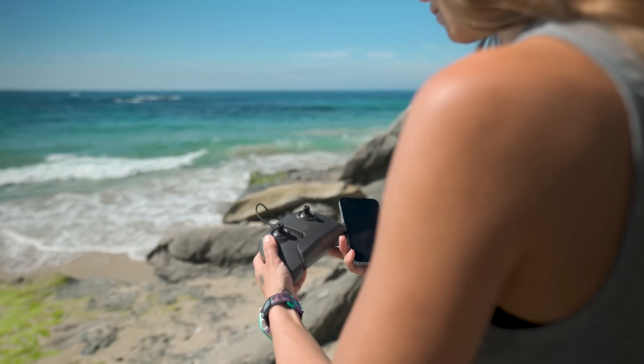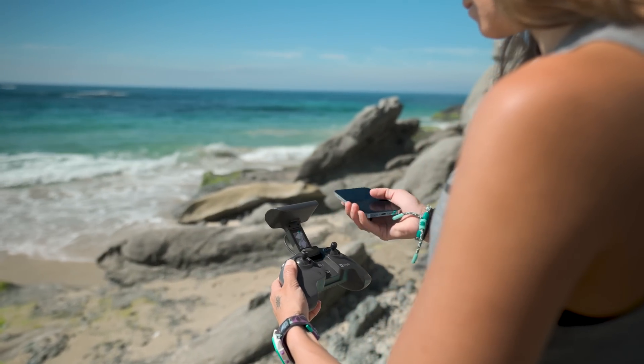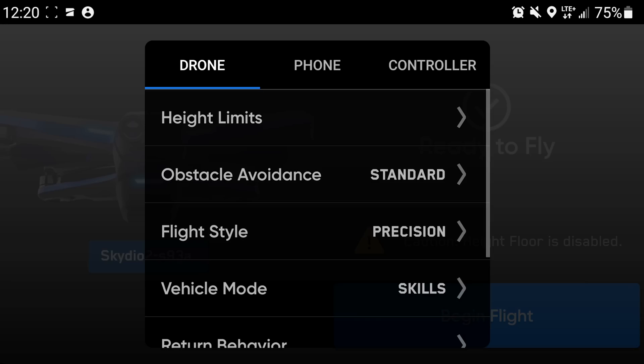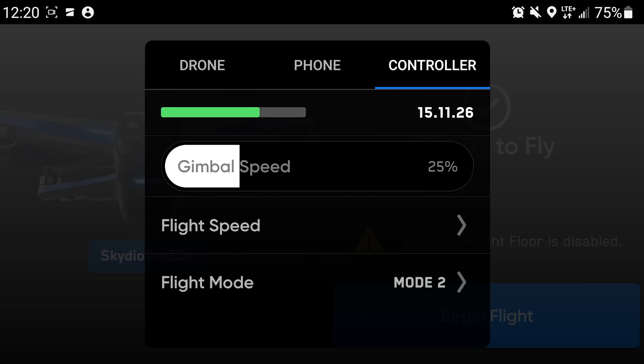Operating your drone will be done through a dedicated remote control, a smartphone app, or a combination of both. This is where you'll adjust settings for your drone and your drone's camera, and manage your settings and preferences. Through this device, you'll be able to access these functions.